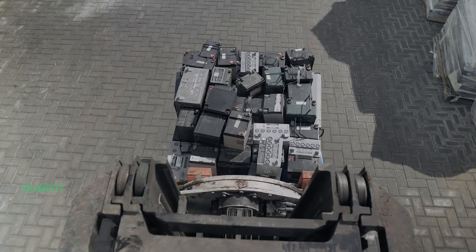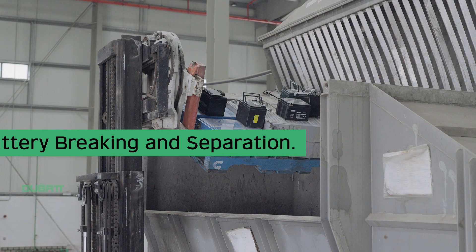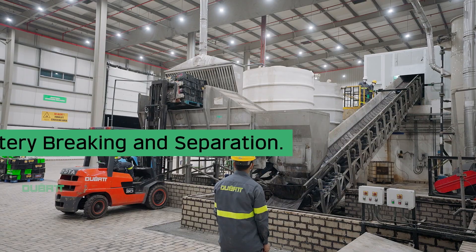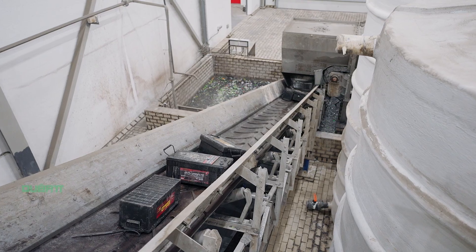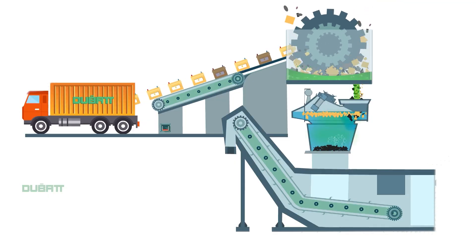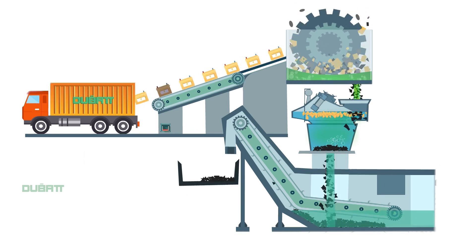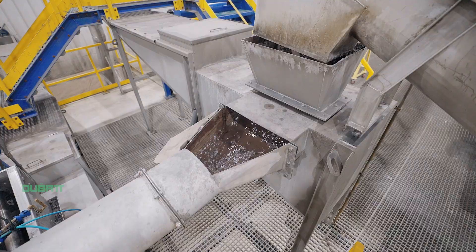The battery recycling involves a complex four-stage process, starting with battery breaking and separation. The scrap batteries are fed through a conveyor to an enclosed battery crusher with rotating hammers, where they are broken apart through an automated process.